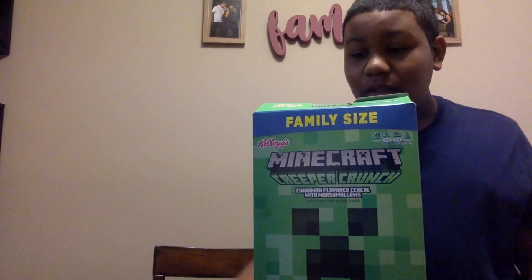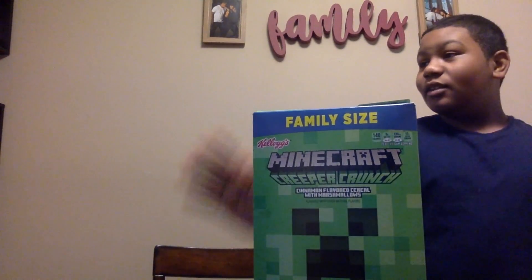So we got some Minecraft cereal to review. We're gonna read the box, I'm gonna get my bowls and spoon, and I'm gonna eat it. Minecraft Creeper Crunch — cinnamon flavored cereal with marshmallows. On the side it says: 'Cinnamon flavored cereal with marshmallows. Change your world, Minecrafters — think ahead, whether laying the foundation for an epic build or preparing for an awesome adventure.'